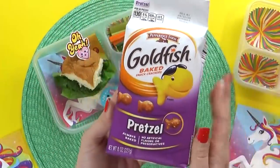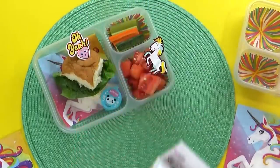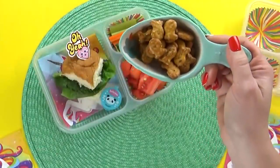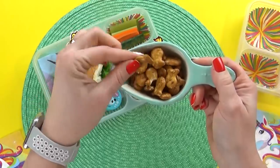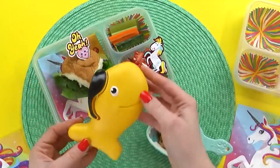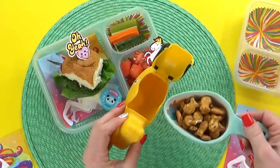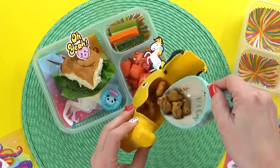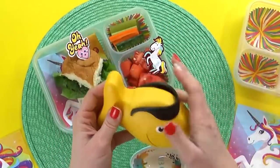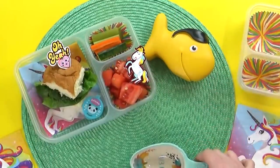Mia also requested some goldfish, specifically the pretzel kind. Believe it or not, the kids and I have never tried the pretzel goldfish, so I'm excited to give these a try. Let me know in the comments down below what your favorite flavor of goldfish crackers are — there are so many. And of course, whenever I put goldfish in a lunch, I love to use my goldfish snack keeper. Unfortunately, we used to have three of these and I can only find two. I'm just not quite sure what happened to that third little fish.